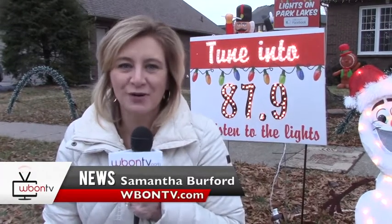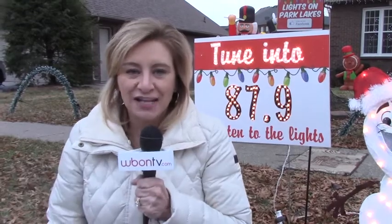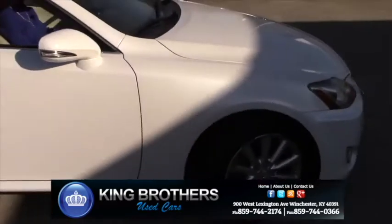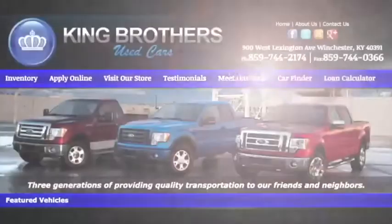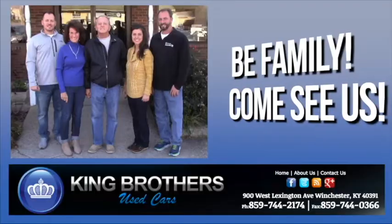I'm Samantha Burfer with WBONTV.com. Make sure you check out the Christmas lights at 233 Park Lakes Drive. At King Brothers Used Cars in Winchester, they'll treat you like family. Come in and drive away in a new-to-you vehicle, courtesy of King Brothers, or visit KingBrothersCars.com to see their inventory. King Brothers Used Cars — family-owned and time-tested since 1966.